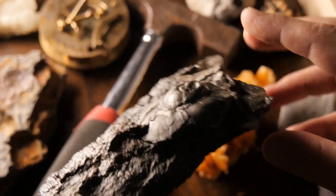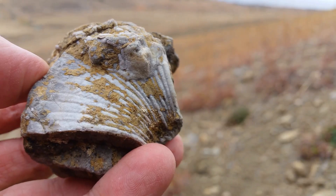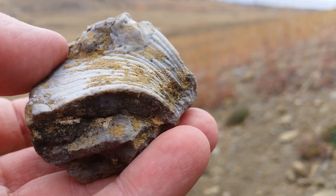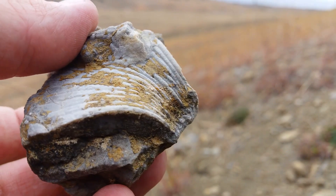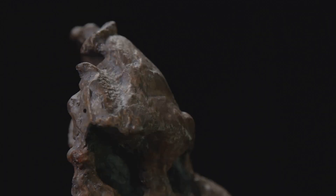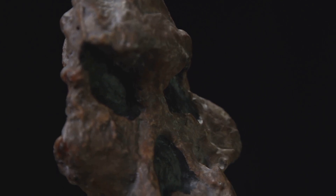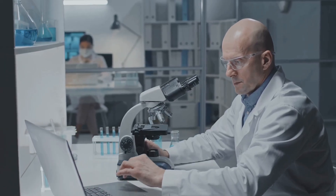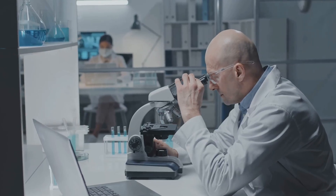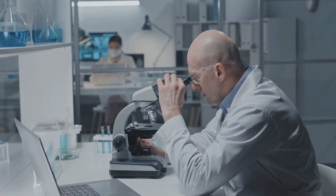The discovery of Sacherhytus in 2017 sent ripples through the scientific community. Unearthed from ancient rock formations in China, these microscopic fossils pushed back the known history of deuterostomes by millions of years. The fossils, exquisitely preserved, revealed intricate details of Sacherhytus' anatomy. Using powerful microscopes and advanced imaging techniques, scientists were able to piece together a remarkably complete picture of this ancient organism.